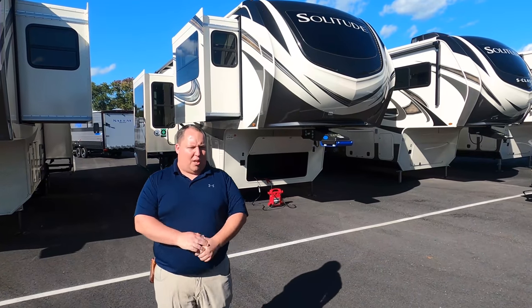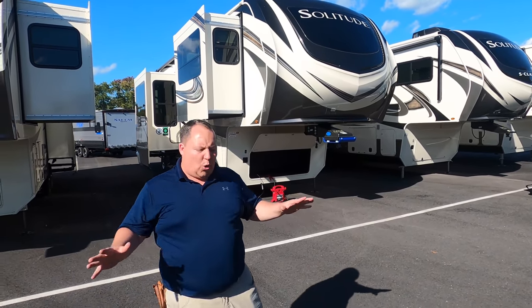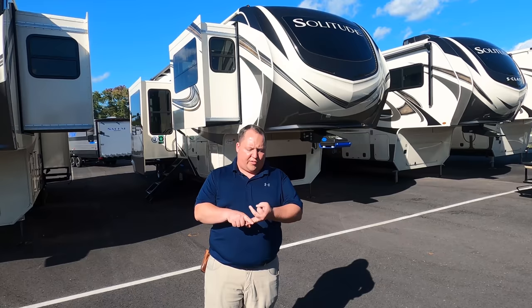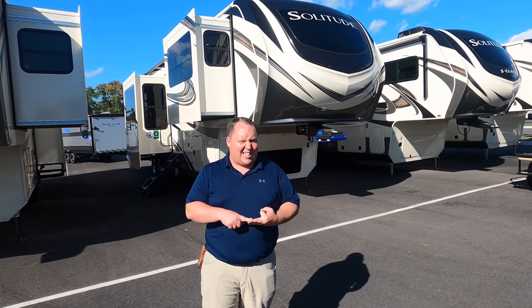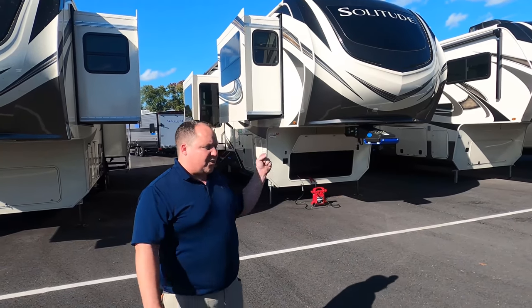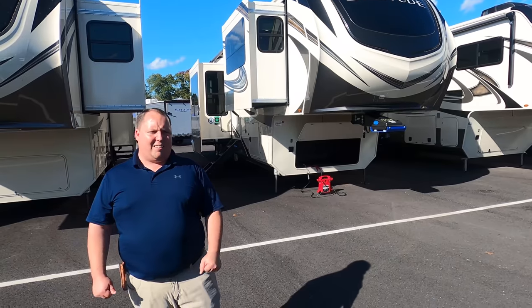Welcome back to another video. My name is Matt from Matt's RV Reviews Towables — the world's only channel giving you that show-and-buy review about everything when it comes to travel trailers, fifth wheels, and toy haulers. Today I am super excited to be taking a look at the biggest and baddest Grand Design Solitude they have to offer.